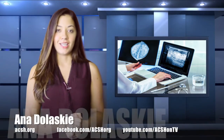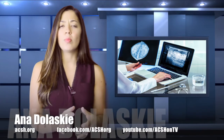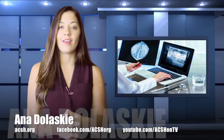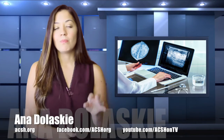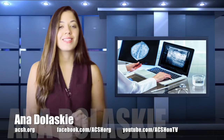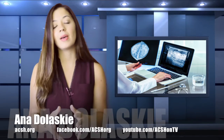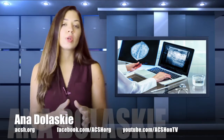Hey everyone, I'm Ana Dolosky. If you are a woman who gets routine mammograms, you probably know by now whether or not you have dense breasts. But what you may not know is that the process of identifying breast density is far from clear cut. In fact, it all depends on who is interpreting the results.